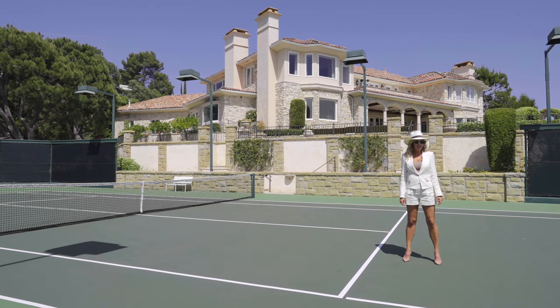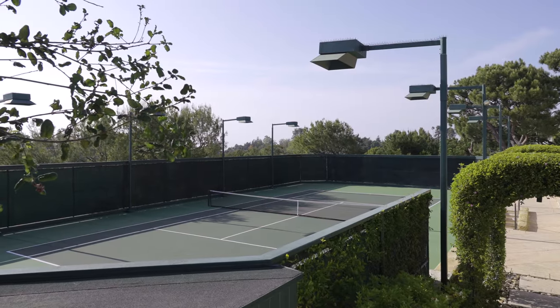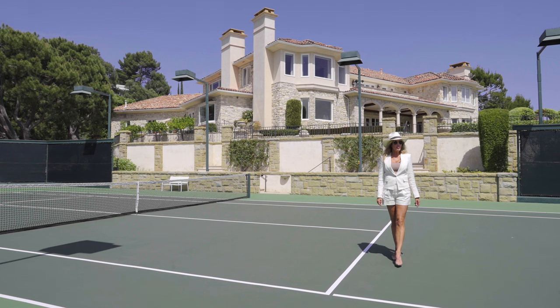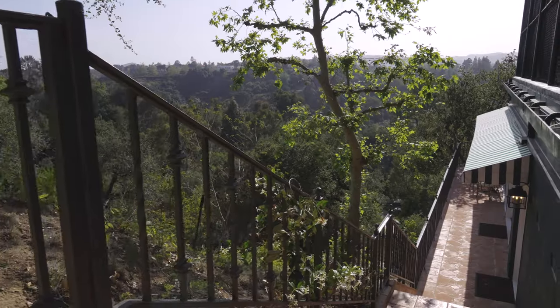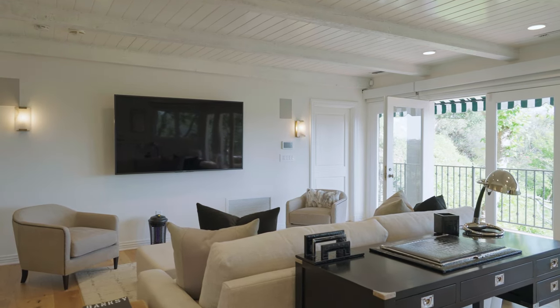Here on the lower part of the estate, just steps away from the main home and below the perfect tennis court, this grand property full of many surprises offers an entire guest apartment with a large wraparound terrace with views fit for your most important guests.